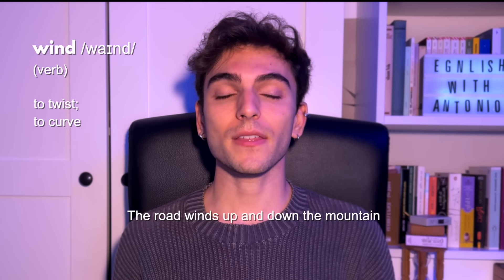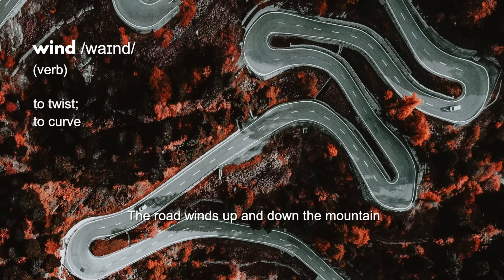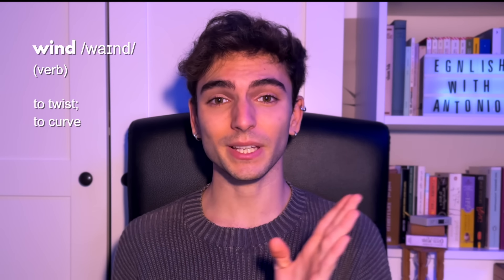Now let's move on to 'wind' and 'wind'. We all know what the wind is — air movement. But if used as a verb, it becomes 'wind', meaning to twist or to curve. For example, 'The road winds up and down the mountain' — it makes a snake-like movement. It winds; it's a winding road.